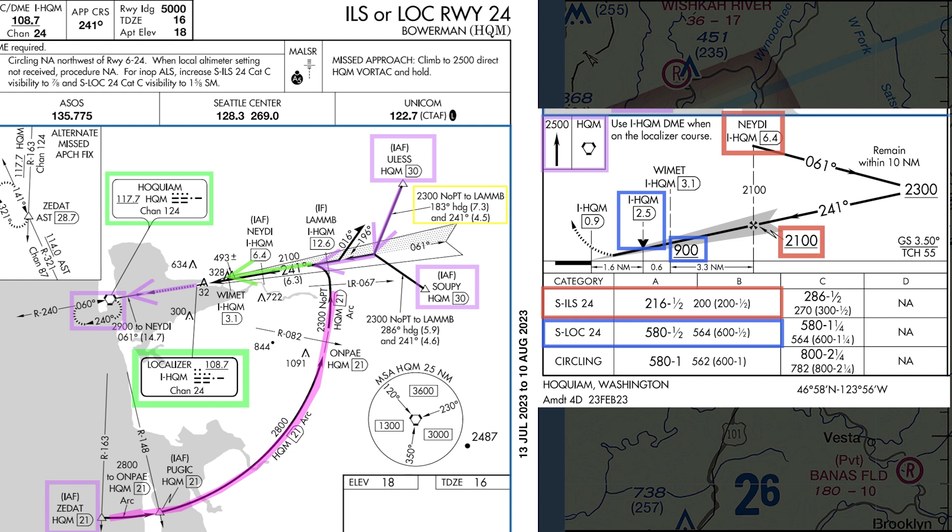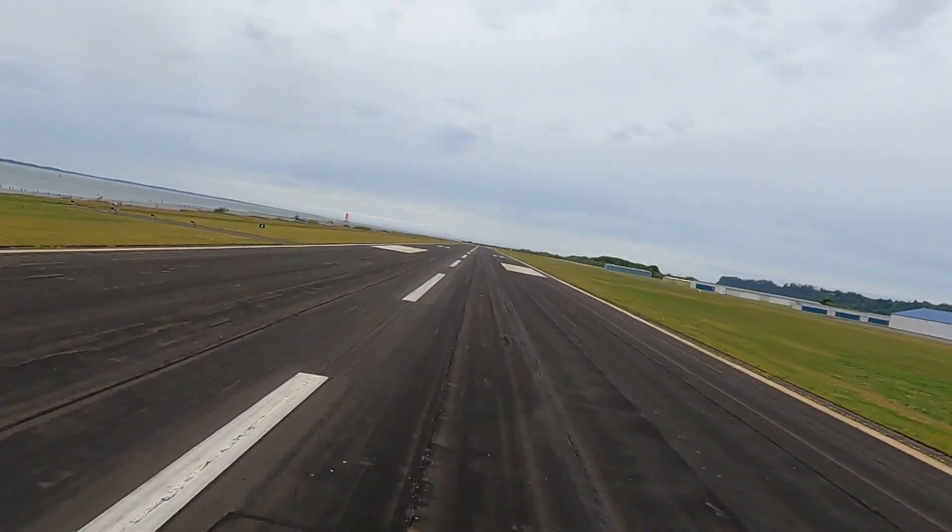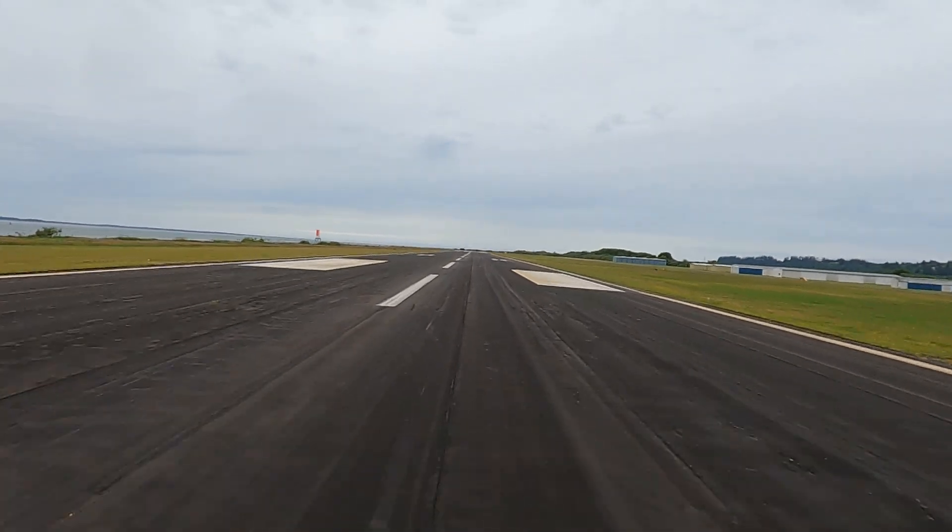The Garmin GTN 750XI provided lateral guidance throughout the approach, tracking the heading leg from ULIS to join the final approach course, and I used the VNAV feature of the Garmin GFC 600 Autopilot to smoothly meet each crossing altitude outside the final approach fix, NETI. As you'll see, all of the systems work well, providing precise guidance to a smooth touchdown.